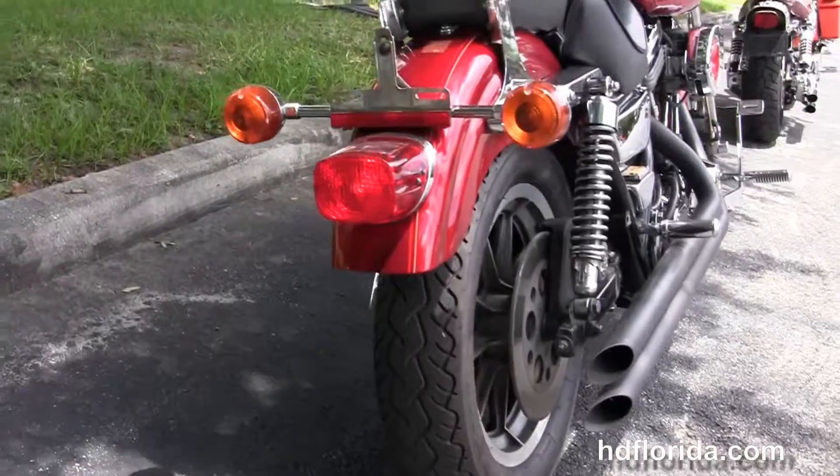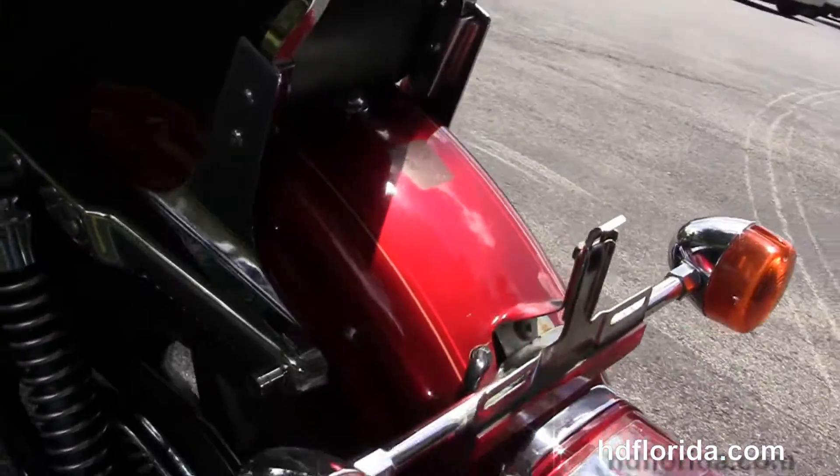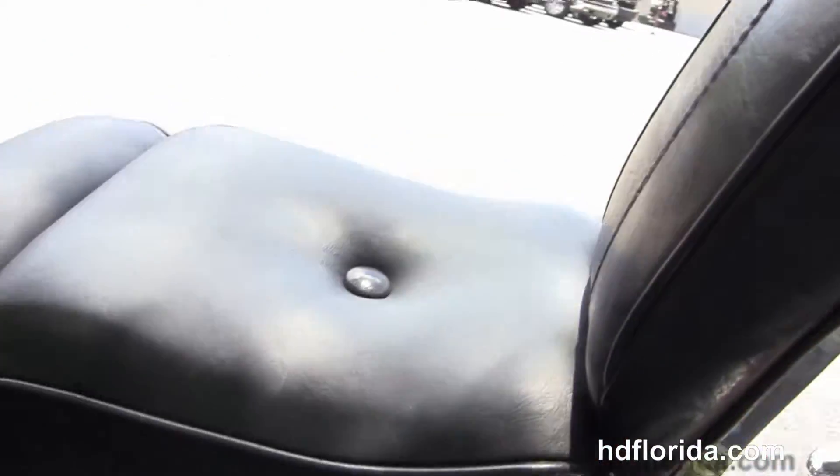It's got the upgraded passenger pegs, the long travel fully adjustable shocks, and a wraparound rear fender. It's got the additional passenger backrest and the two-up seat.